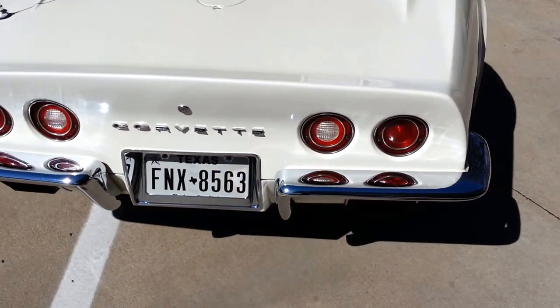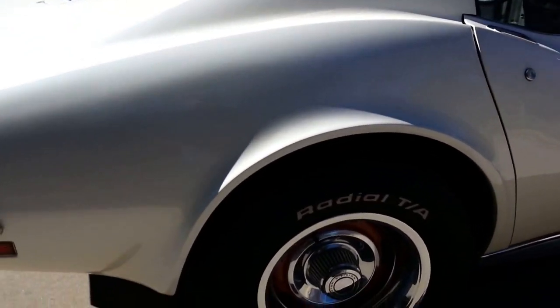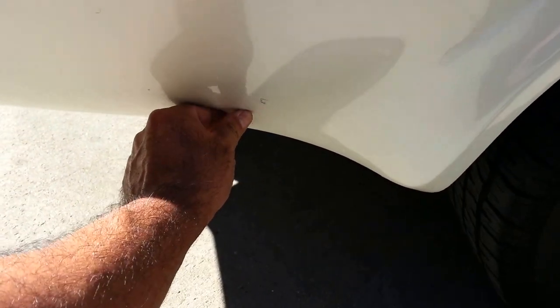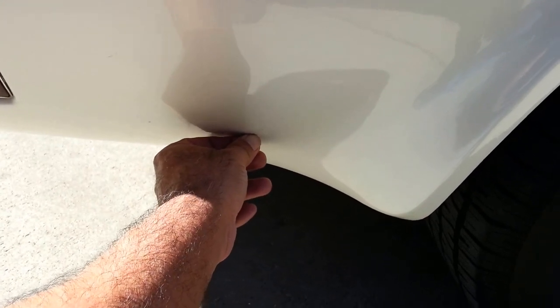It has new chrome bumpers on the back. There's just some dirt that's stuck on it — it'll come off.